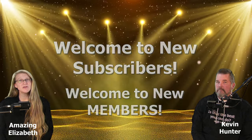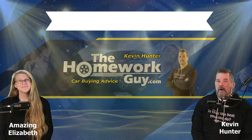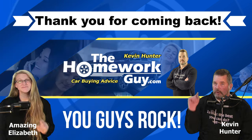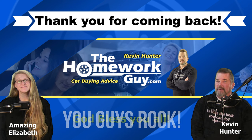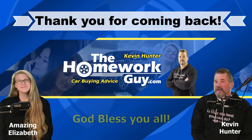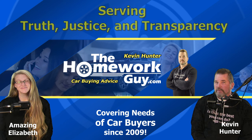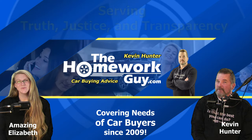If you've just recently joined the Homework Guy channel as a subscriber, we thank you, appreciate you, and welcome you aboard. If you are a member of our channel, we really enjoy working with you — thank you for putting your trust in us. Thanks again to our many faithful followers who keep coming back, and to all of our long-time subscribers — you guys rock. God bless you all. I'm Kevin Hunter, the Homework Guy, signing off with the amazing Elizabeth, the Homework Gal. The Homework Guy team is serving truth, justice, and transparency in the car business, and always will.